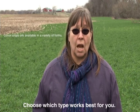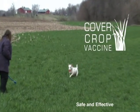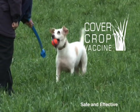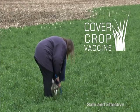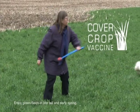I can choose which type works best for me. The cover crop vaccine is known to be safe and effective. Side effects may include reduced soil erosion, decreased nutrient transport and input loss, improved water infiltration, increased soil organic matter, increased microbial activity, weed suppression, and improved overall soil health and productivity. Other side effects include the joy of seeing green fields in late fall and early spring.